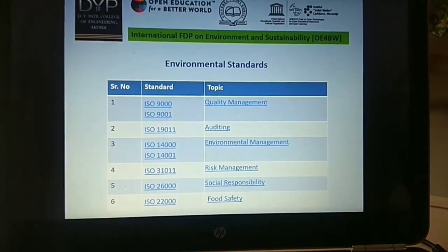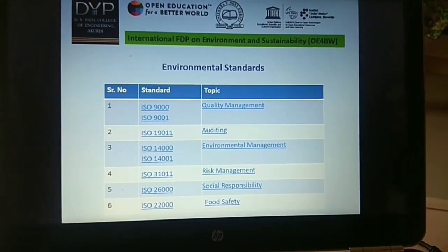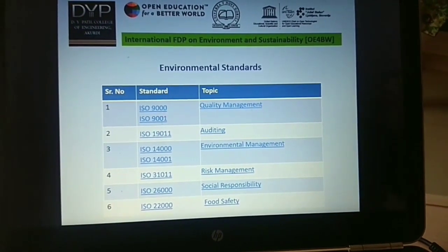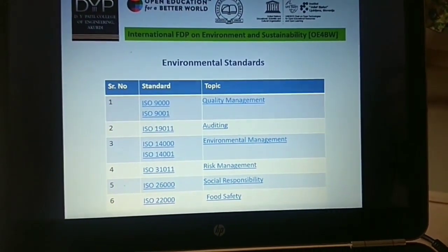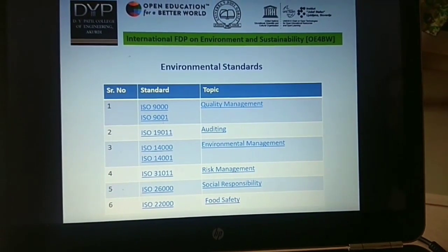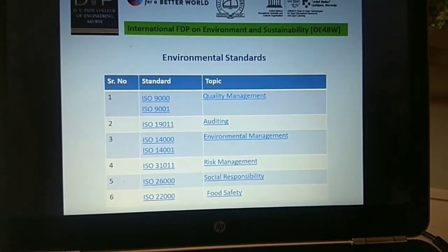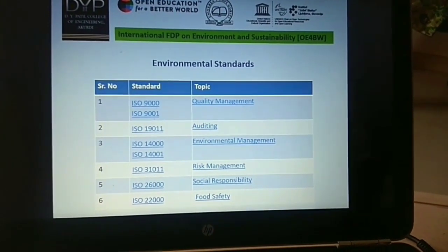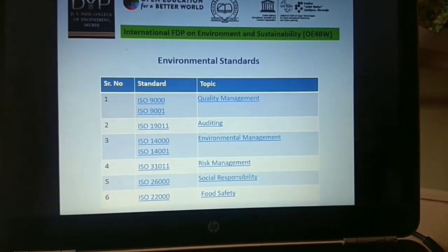For quality management, there are ISO standards 9000 and 9001. For auditing purposes, there is 19011. For environmental management, it is 14000 and 41001. For risk management, the ISO standard is 31011. For social responsibility, it is 26000, and for food safety, it is 22000.